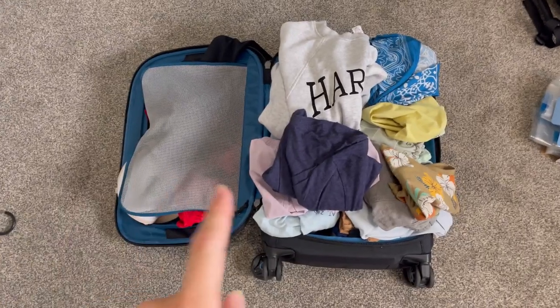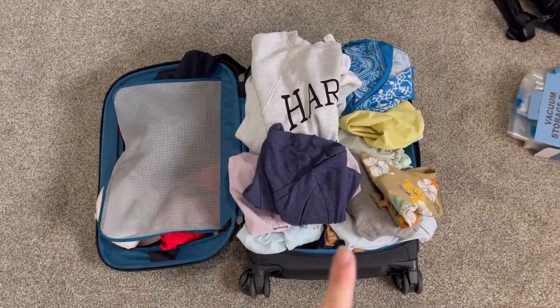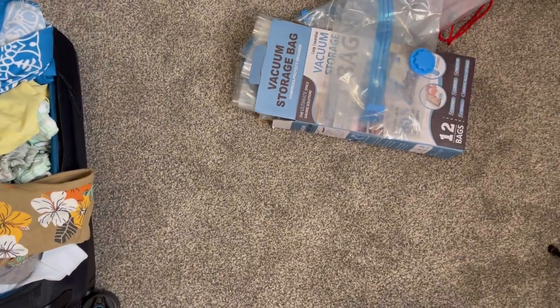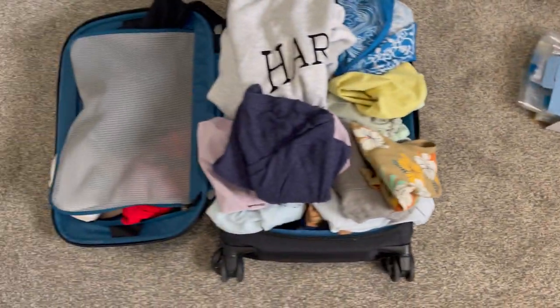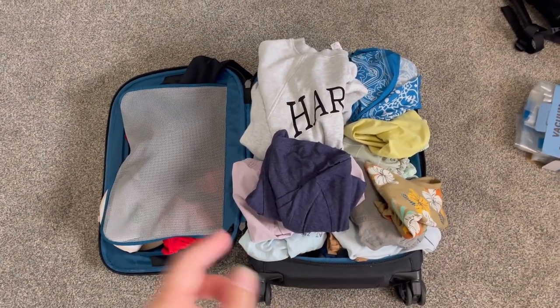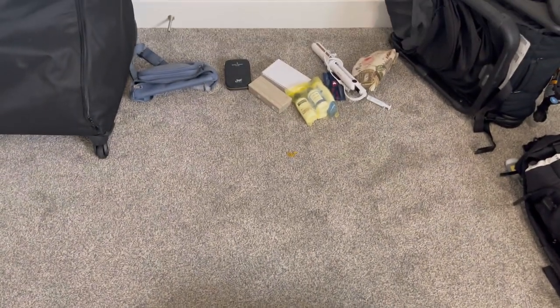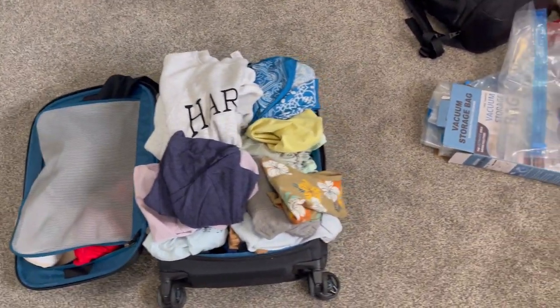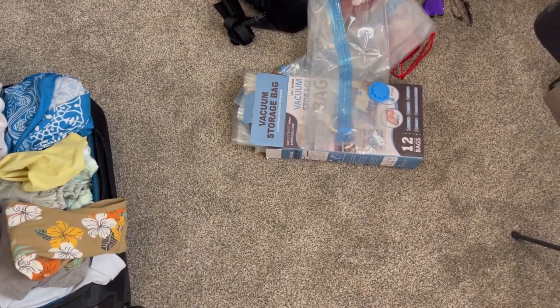Instead of trying to fit all the clothes inside the luggage by just shoving it down, we're going to use these vacuum storage bags. This bag is filled up but I don't even have our toiletries in yet. Let me show you how much space you can save by using these vacuum seal bags.